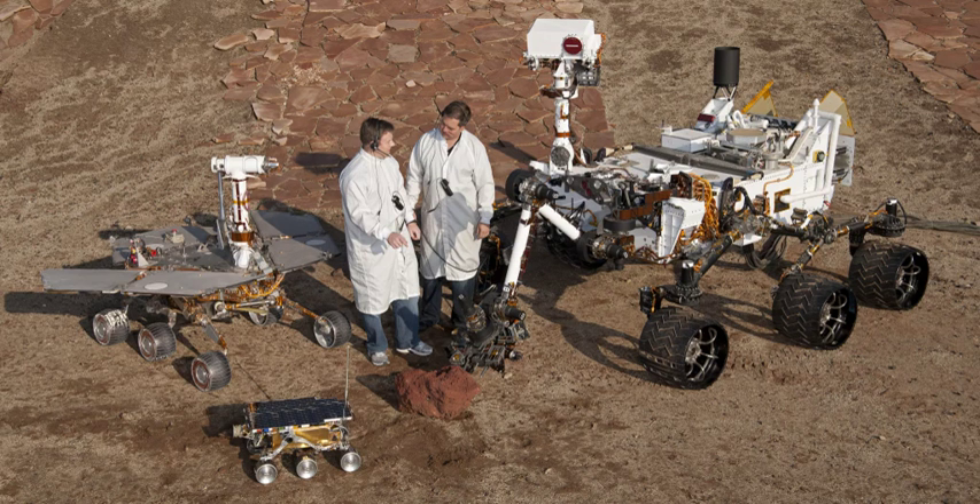Opportunity is a robotic rover on the planet Mars, active since 2004. It is the remaining rover in NASA's ongoing Mars Exploration Rover mission. Launched from Earth on July 7, 2003, it landed on the Martian Meridiani Planum on January 25, 2004, three weeks after its twin Spirit touched down on the other side of the planet. On July 28, 2014, NASA announced that Opportunity, after having traveled over 40 kilometers on Mars, had set a new off-world record as the rover having driven the greatest distance, surpassing the previous record held by the Soviet Union's Lunokhod 2 rover, which had traveled 39 kilometers.